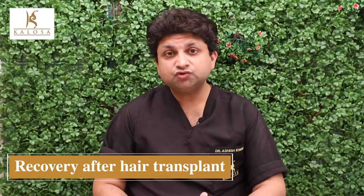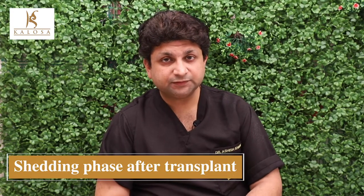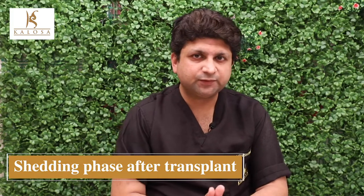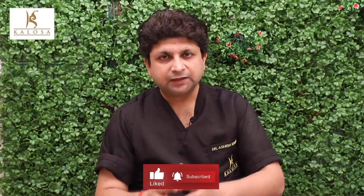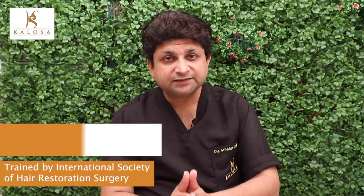The patient usually recovers in 24 to 48 hours and typically does not complain of any significant pain after that point. We call patients back after two days for a dressing change and a wash is given over the recipient area. All post-transplant precautions are advised. The transplanted hair falls after two weeks, but the roots get anchored to the new recipient area. New hairs start growing from the roots in the new location, and one can appreciate new hair growth after six weeks. Final results can be seen after eight to ten months post-transplant.